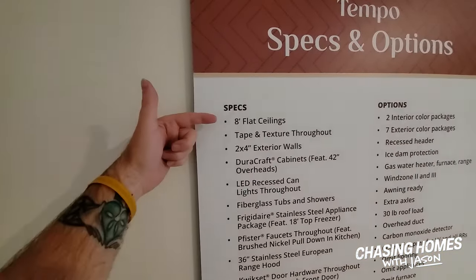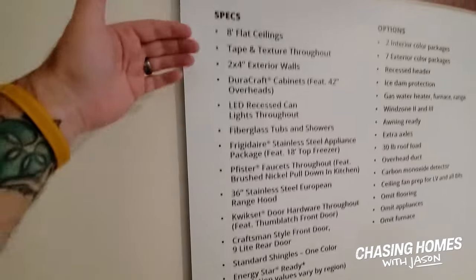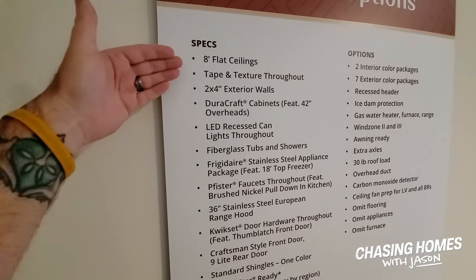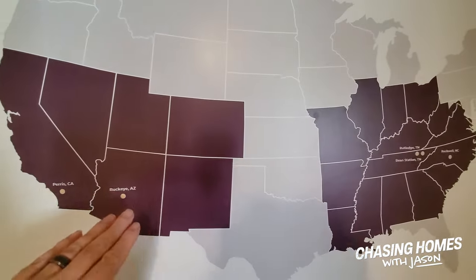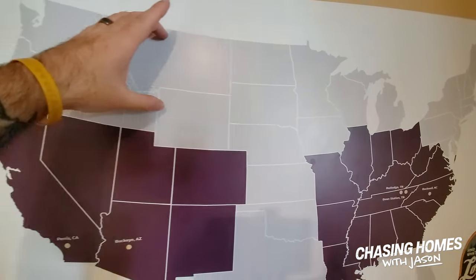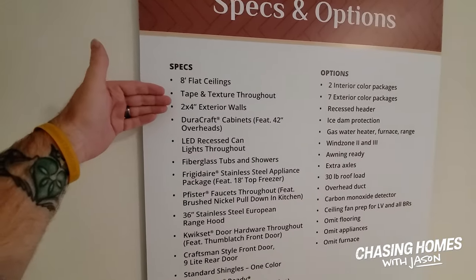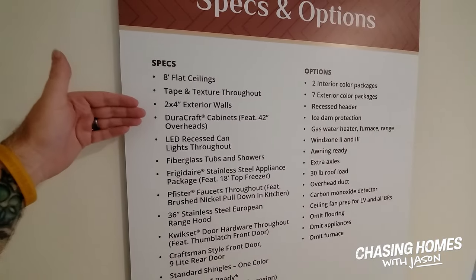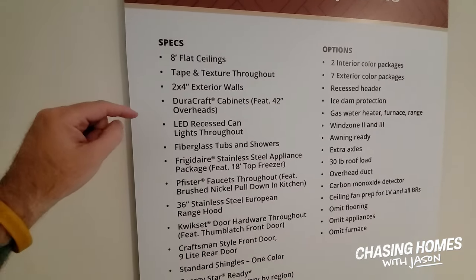Each home is going to have the same list of standard specs: eight-foot flat ceilings, tape and texture throughout, two-by-four exterior walls — these homes are in the southern zone, so two-by-six doesn't really apply here. Also included are DuraCraft cabinets, which are really nice, and LED recessed lighting, meaning you'll spend less money on electricity since LEDs are more energy efficient than incandescent or fluorescent. There's also a solid fiberglass tub and a solid list of standard options.